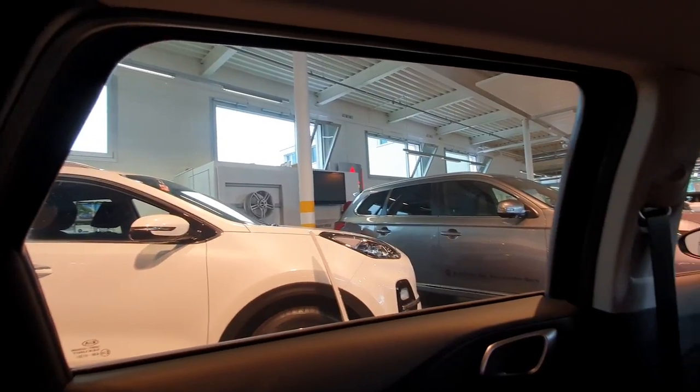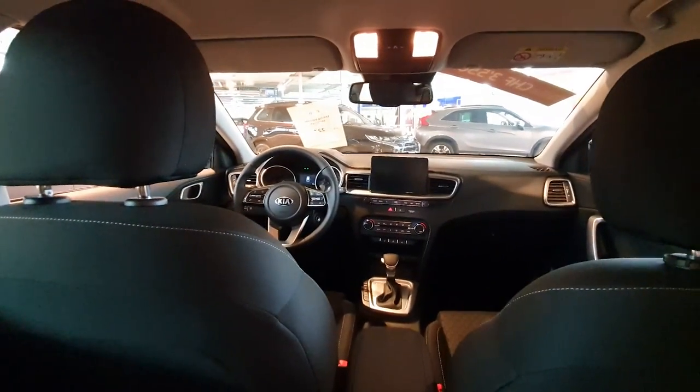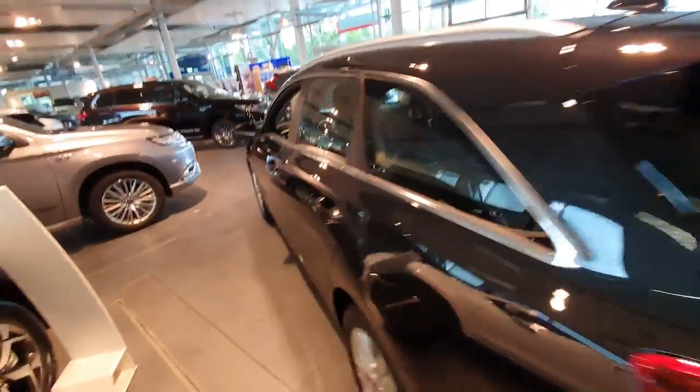The Ceed SW — station wagon, tourer, combi — whatever you call it, the visibility from the rear seat is fantastic. Going to the middle seat, it's very easy. Sitting in the middle is also good — you have a lot of space even with legs together, and headroom is huge. No complaints at all. Even three people can sit in the back with no problem. Now it's time to move to the front and check the dashboard and interior quality.